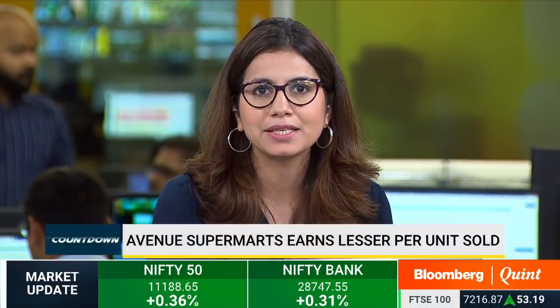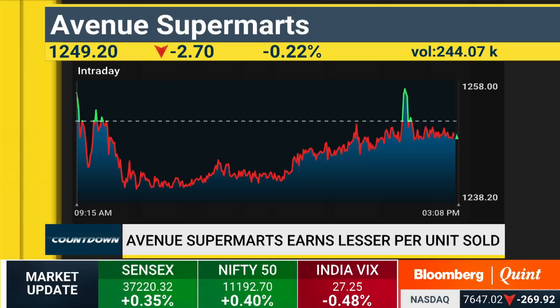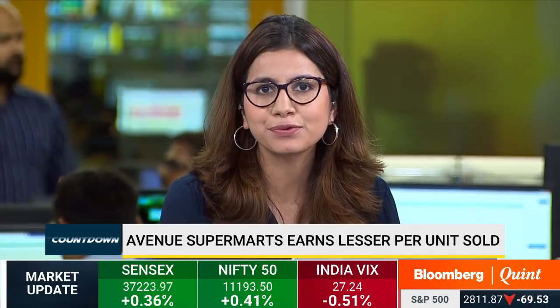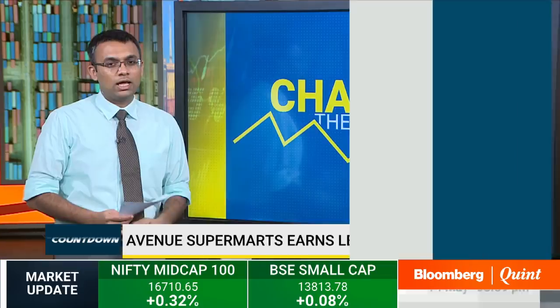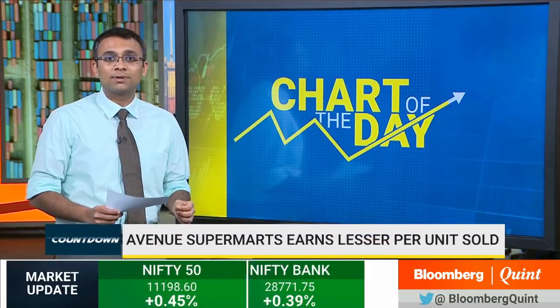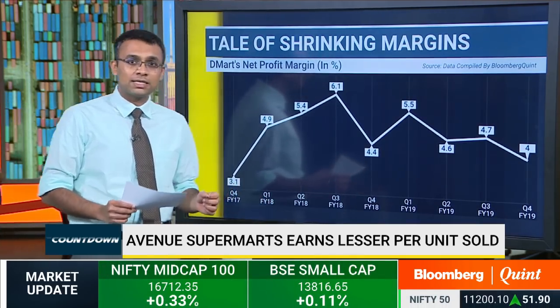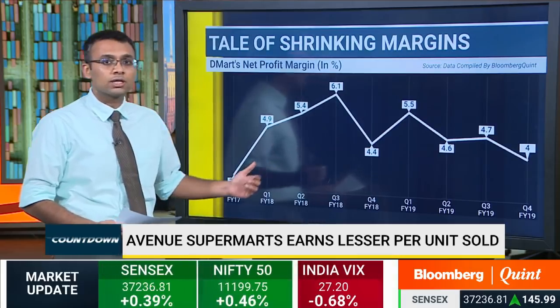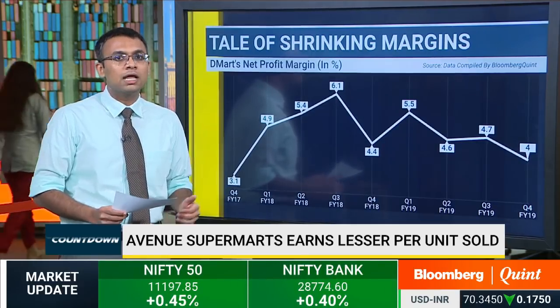Avenue Supermarts had made a virtue of posting the industry's highest same-store sales growth over the last few quarters. The D-Mart brand has been one of the most successful retailers in the country. But the profit margin has finally tapered in the last quarter. Avenue Supermarts reported its highest net profit growth in the last three quarters, but it has been earning lower profit on every incremental sale. The company's net profit margin in Q4 FY2019 declined to 4% — its lowest in the last two years — because of cost pressures from its focus on price competitiveness and higher depreciation due to expansion.